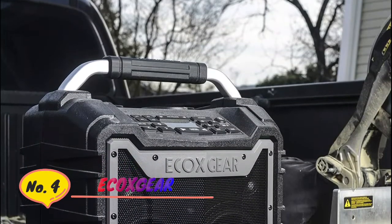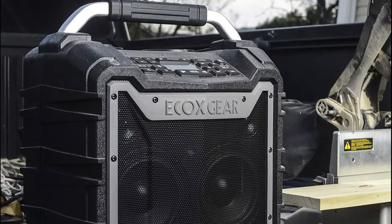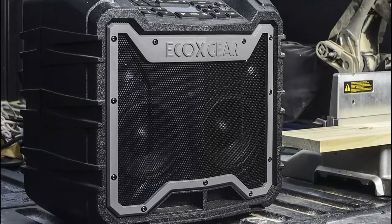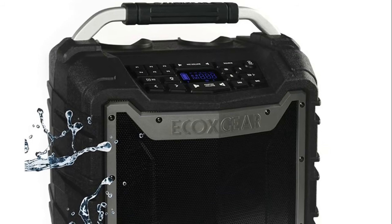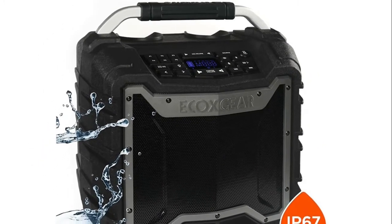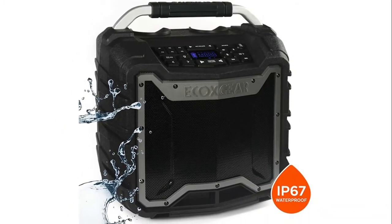Number 4: ECOX Gear. 100% waterproof and dustproof. Meets IP67 international standards. No worries with rain, dirt, or snow. Drop it in your pool, lake, or ocean — no worries, it floats. Audio sources include Bluetooth, AM or FM, or wired auxiliary input connection. Bluetooth 4.2 streaming range up to 100 feet away.